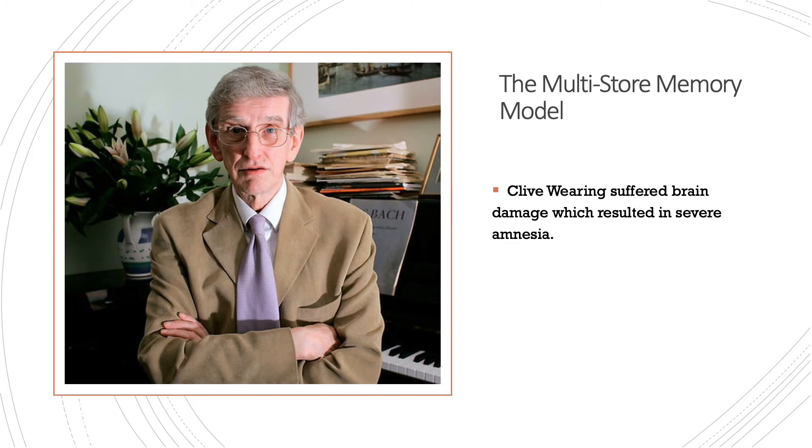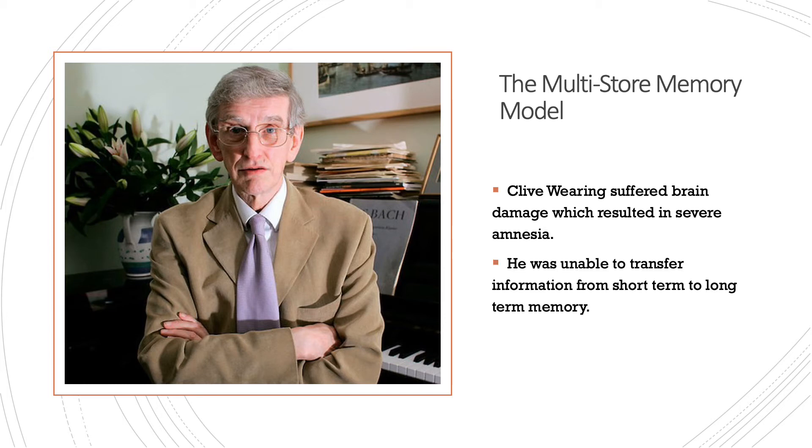Who remembers who this person was? We studied him in the second topic on memory: the multi-store memory model. This is Clive Wearing. Clive Wearing suffered brain damage which resulted in very severe amnesia — he was unable to transfer information from short-term to long-term memory. This is support for the multi-store memory model, as it demonstrates the linear nature of the model: going from sensory memory to short-term memory to long-term memory, each process is crucial; otherwise we experience memory loss.